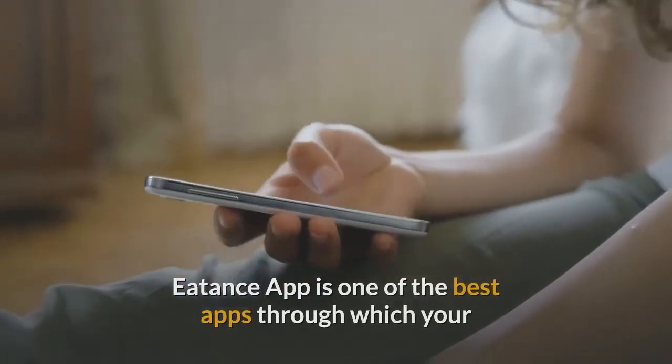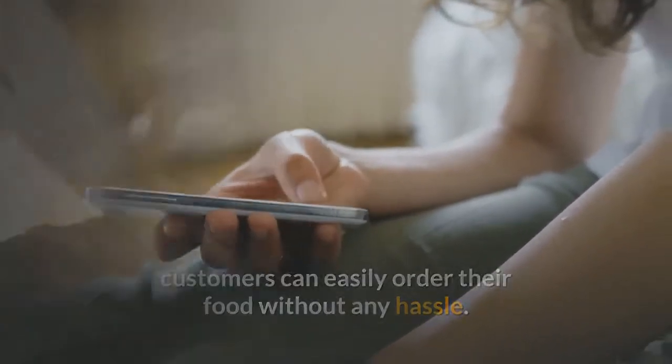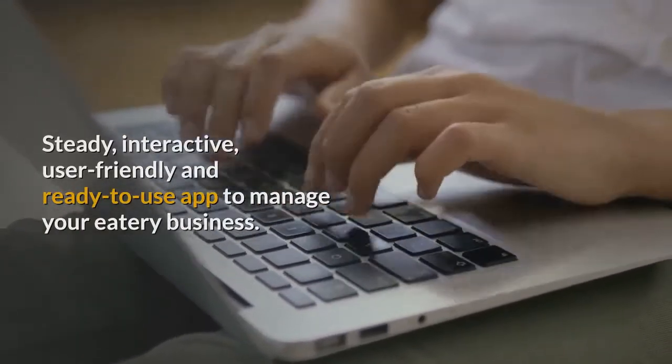Eatons App is one of the best apps through which your customers can easily order their food without any hassle. Steady, interactive, user-friendly and ready-to-use app to manage your eatery business.